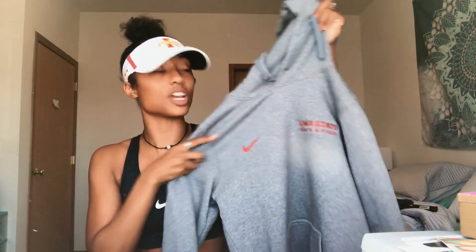So first, we have this hoodie, which I got this one last year too. So now I have two.